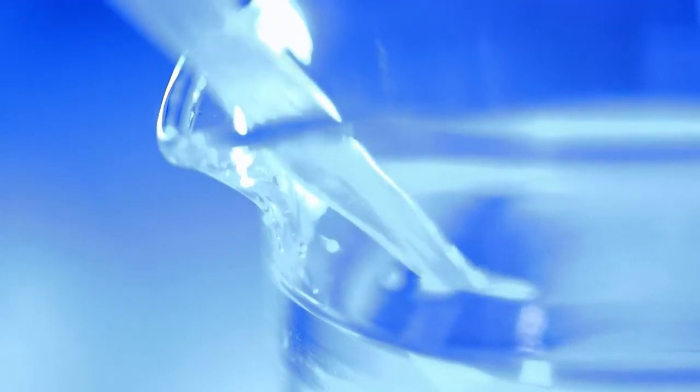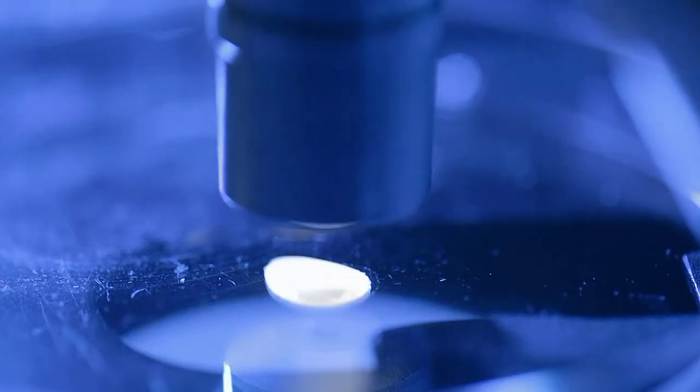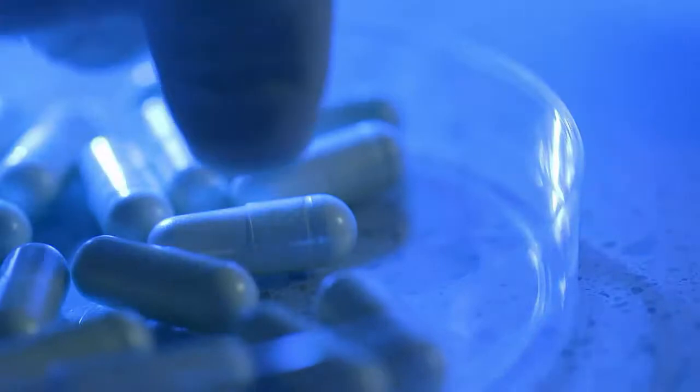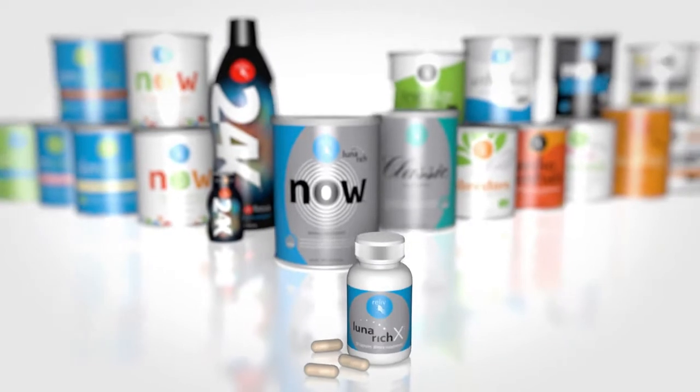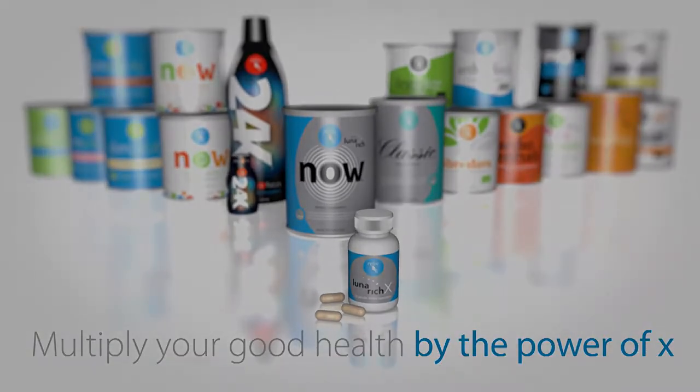But now we have expanded that research to provide the material in a purified form, and we're here today to introduce Luna-rich X. We've been working on developing a formulation for lunacin since 1995, and over the past year we were able to put it in a more concentrated form. So Luna-rich X is the most pure and concentrated form of lunacin we've ever produced.